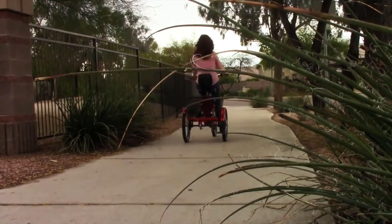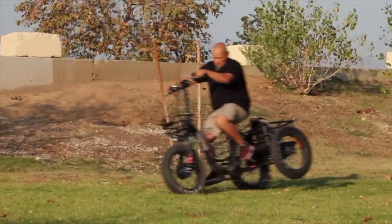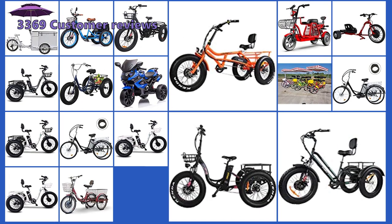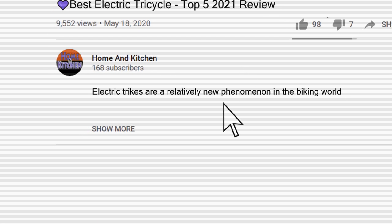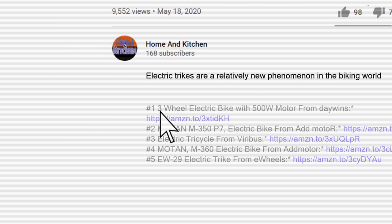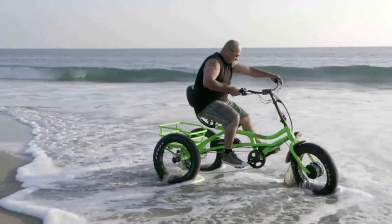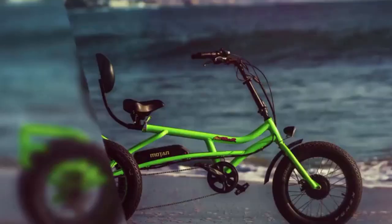To help you find the best electric tricycle for you, we have put together a list of the top rated trikes on the market. We have analyzed 3,369 customer reviews and looked at 18 products to give you this top 5 video review. If you are interested in any of the electric tricycles in this list, we have included the links in the description box below. The items mentioned in this video are in no exact order, so be sure to stay to the end so you don't miss the perfect model for your needs.